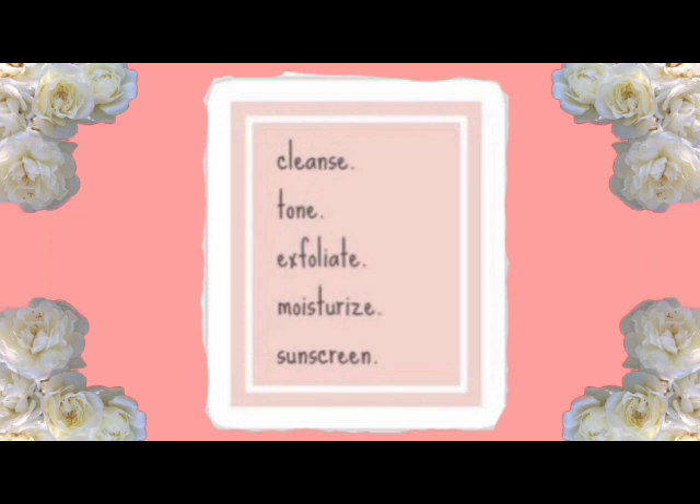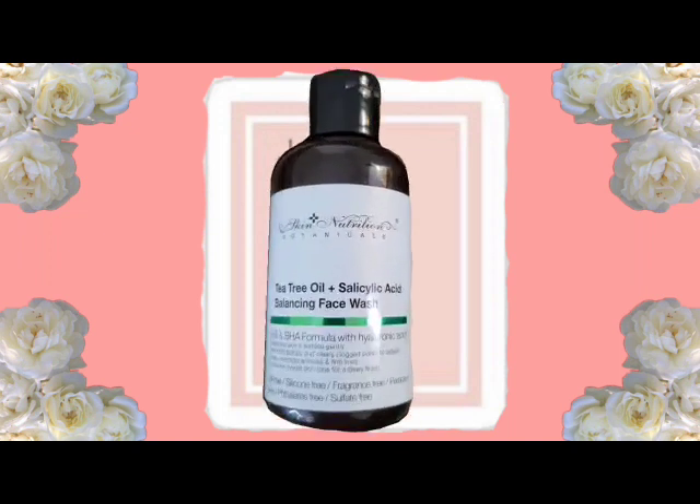The first product I have here is Tea Tree Oil Salicylic Acid Balancing Face Wash. It says AHA and BHA formula with hyaluronic acid — oil free, silicone free, fragrance free, parabens free, and sulfate free. This is my face wash that I have been using for about two weeks now. I can't tell if it's really helping yet, but I'm going to keep working with it. I do like the way that it foams and lathers.